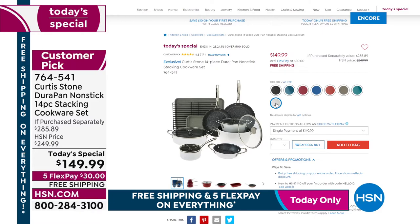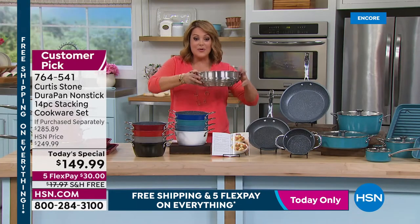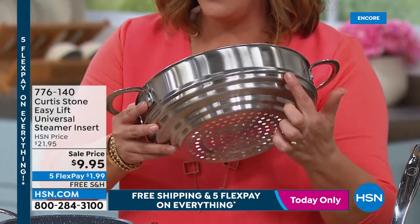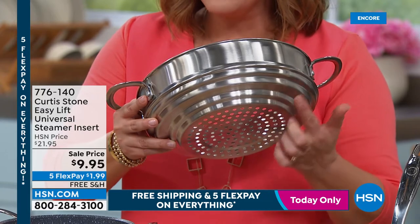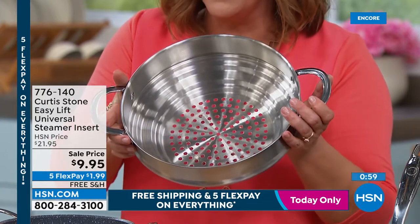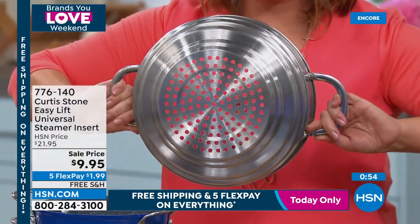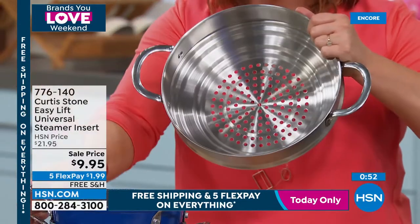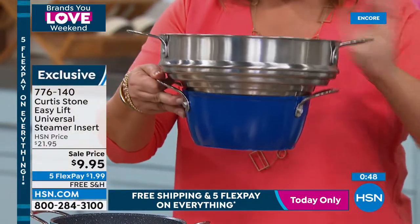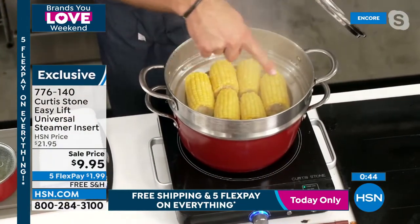Item 764-541 is today's special — 14-piece stacking set. If you want to know what made Chef number one at HSN, it's the DuraPan pieces with millions sold at the network. Now Chef shows the universal steamer — super durable stainless steel with divots to fit 10 different pan sizes, making it a universal steamer for about $10.